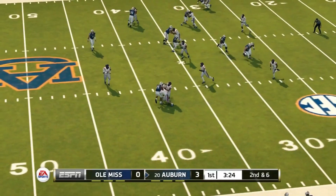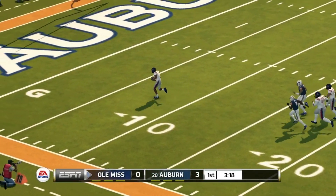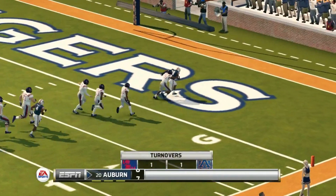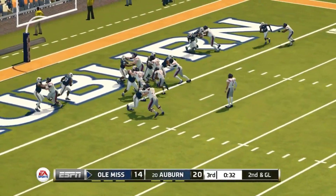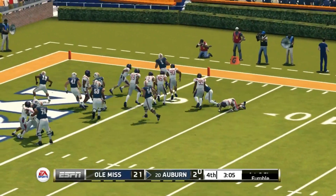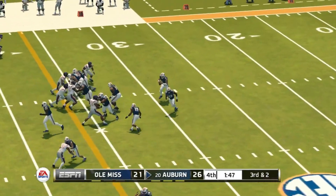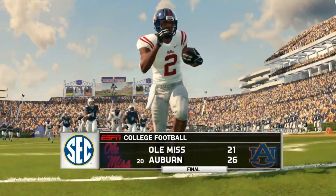Ole Miss is up next — Auburn throws a bad interception and Ole Miss takes it all the way back for a pick-six, up seven to three. But Auburn gets one right back — their own pick-six, and Auburn leads 10 to 7. Second quarter, Auburn runs it in for the touchdown and goes up by two scores. Ole Miss punches it in and the extra point puts them up by one. Fourth quarter — Gatewood has a bad pitch but picks it up and runs it in. Auburn survives 26 to 21.